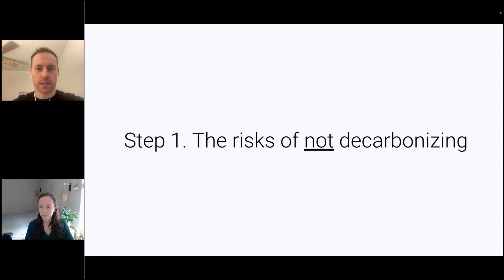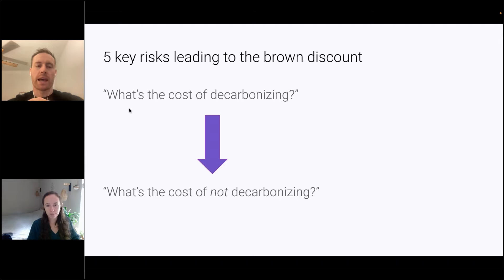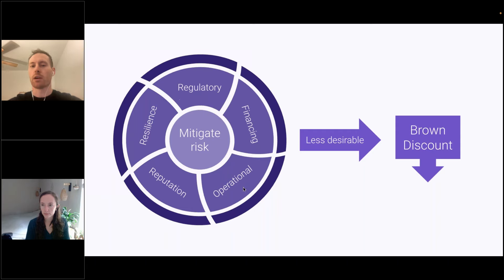Let's start with step number one: understanding the risks of not decarbonizing. I'm not going to talk about the climate crisis and real estate's role in that — most people on this call are already aware of that. What I will touch on is the key business drivers that are now creating real business reasons and flipping this question on its head. People are now asking, what's the cost of not decarbonizing their real estate assets? We want to cover the five risks that are ultimately leading buildings to be less desirable and potentially less valuable if they are high energy and high carbon intensity buildings.